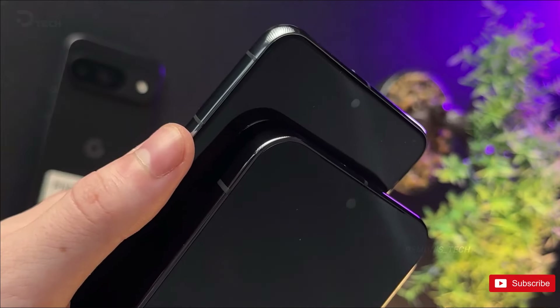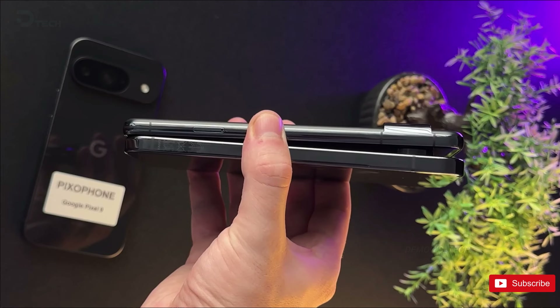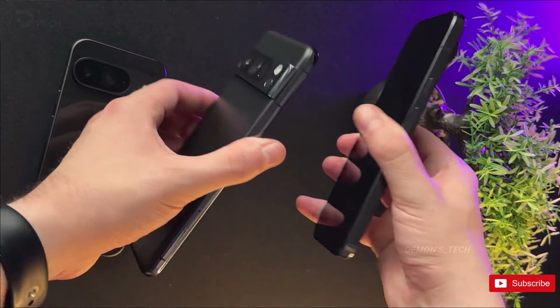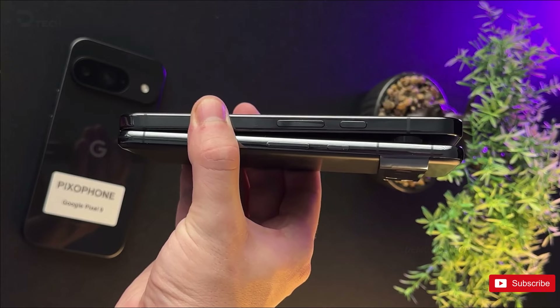Despite the significant changes, both phones share a commonality in their physical size, hinting that the screen size will remain the same at 6.7 inches. The Pixel 9 Pro XL appears slightly thicker than its predecessor, sparking anticipation for a larger battery capacity.